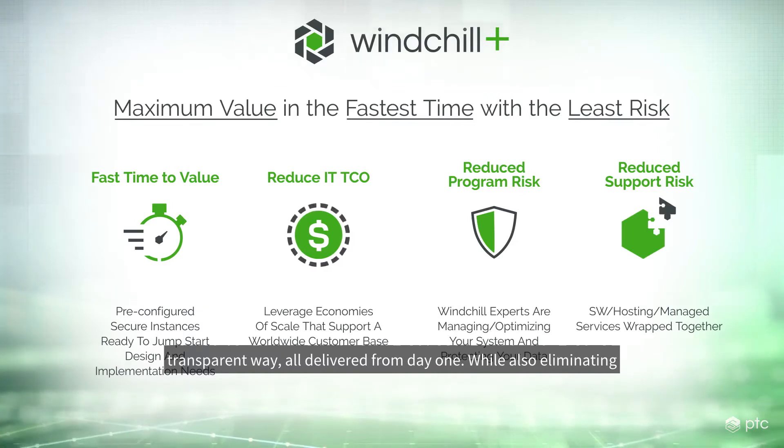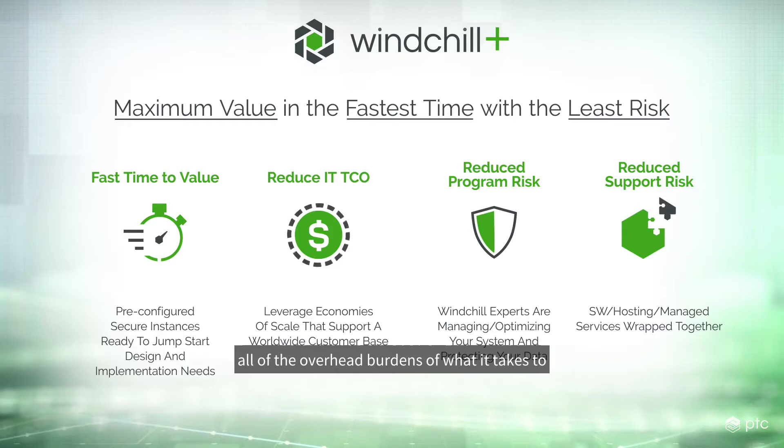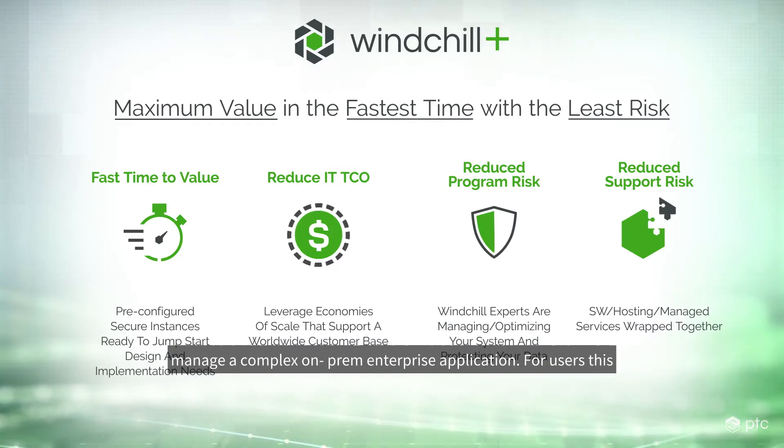All delivered from day one, while also eliminating all of the overhead burdens of what it takes to manage a complex, on-prem enterprise application.